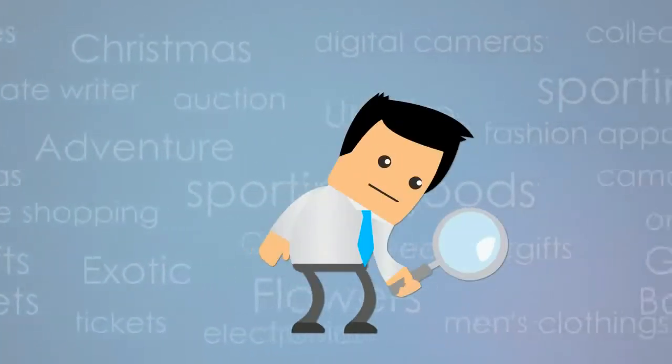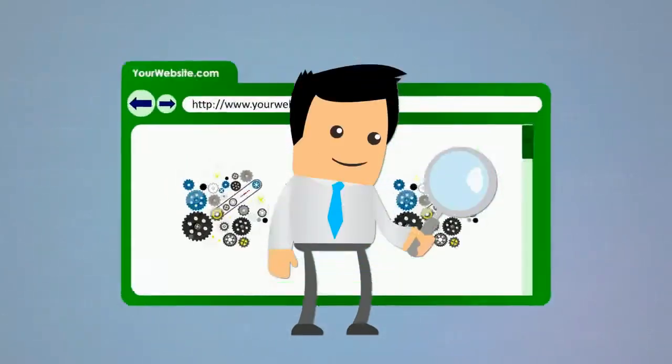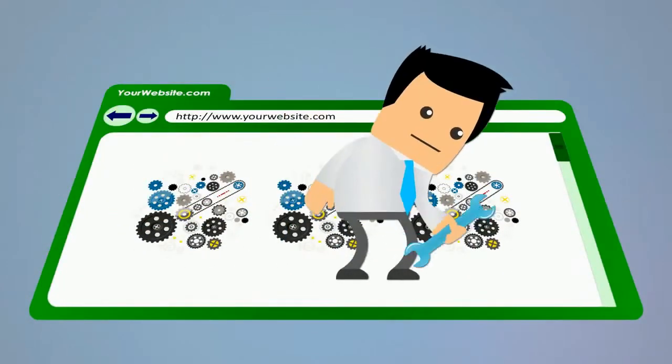We start with your keyword research, thoroughly searching to find the best keywords for your site. Then we optimize each page of your site for those powerful keywords.